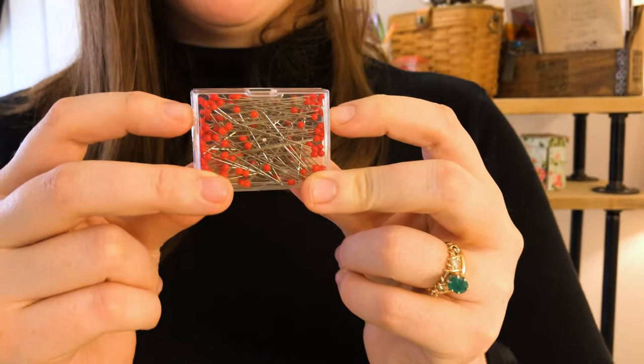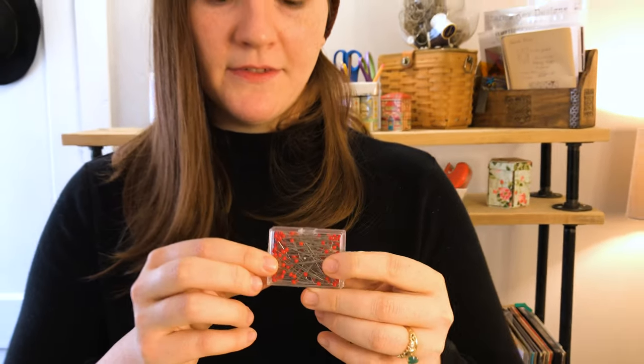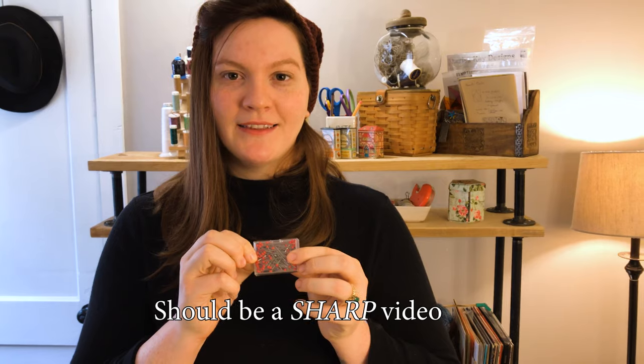Straight pins are super handy — I have a kajillion of them and we'll definitely be doing a video about straight pins in the future. A good pin should be one you can iron over, one that glides in nicely and isn't too thick, and one that's not too long or too short — that makes a difference. Everyday average straight pins are really good to have, and you can add to your arsenal later with applique pins and extra long pins.